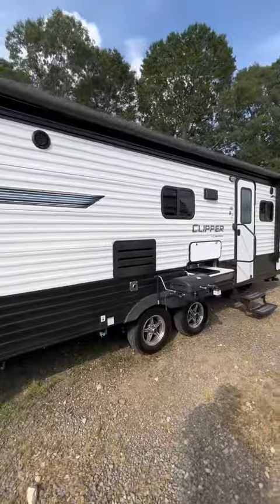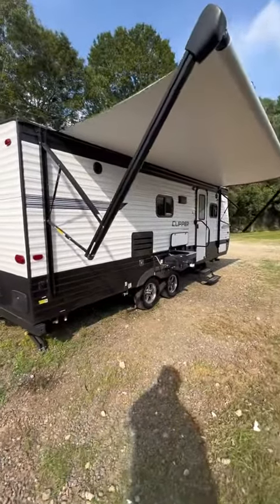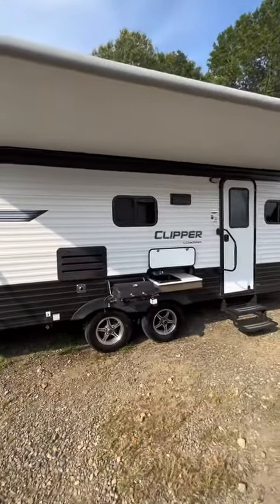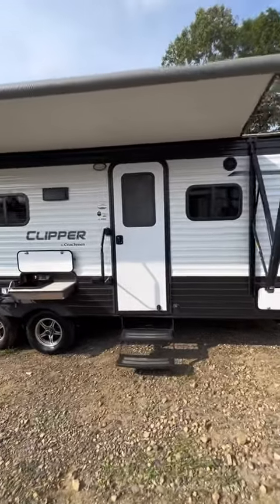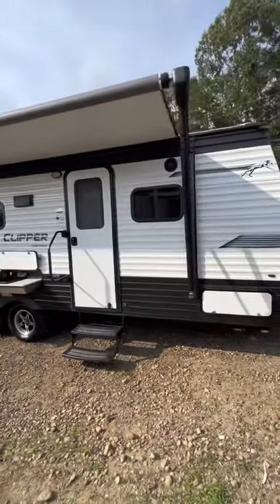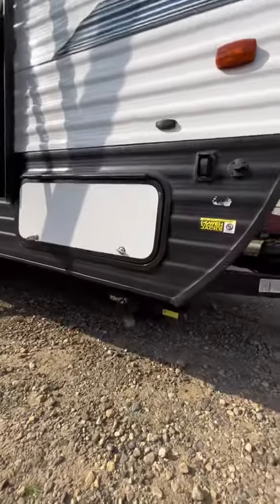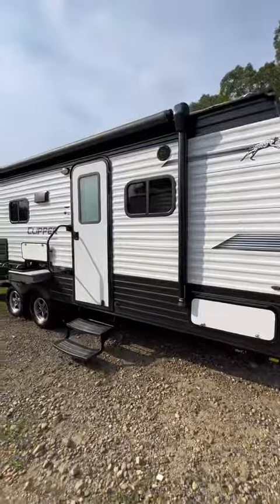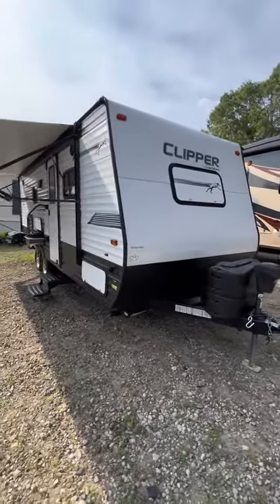Look, it's got an outdoor kitchen. Full-length, power awning. Look, it's got power stabilizers and a power tongue jack.